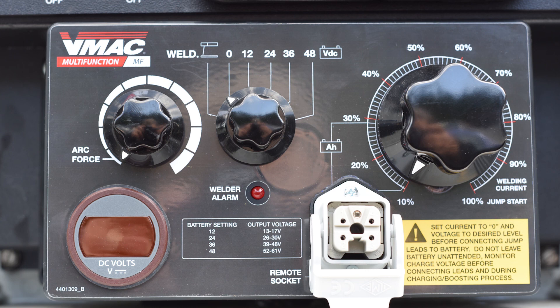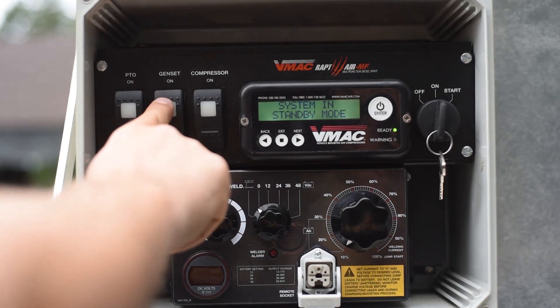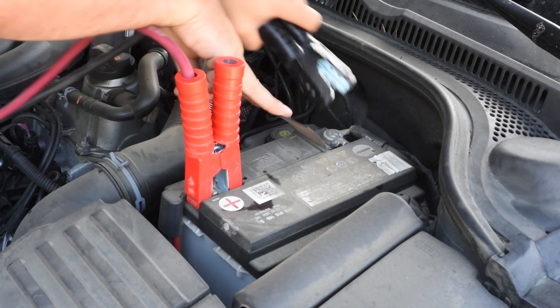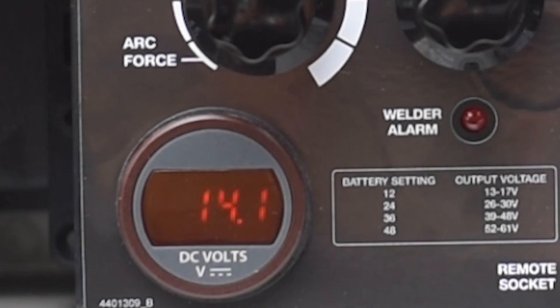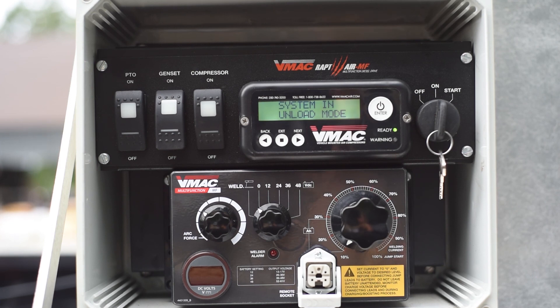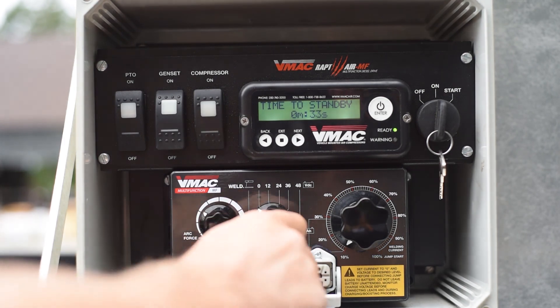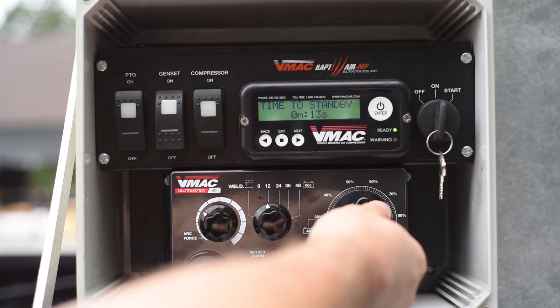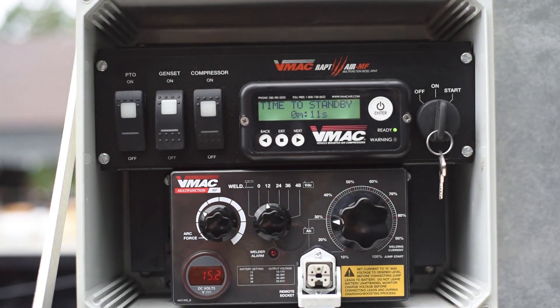Before attempting to boost any battery, ensure that the welder control is set to zero. Turn the generator on and connect the battery booster cables to the battery, ensuring they are the correct polarity. Measure and record the battery voltage, as you will need this value later. Set the voltage control to the appropriate value — for example, if you are boosting a 12 volt battery, set the voltage control to 12 volts; if boosting a 24 volt battery, set it to 24 volts. Set the current control to 30%, then measure and record the battery voltage again. Compare this reading with the one taken previously — if the voltage has gone up, continue with the boost. If the voltage has not increased, you may need technical support.